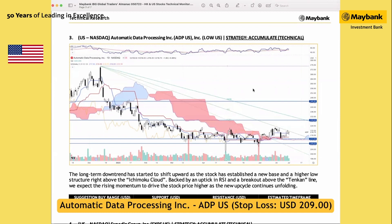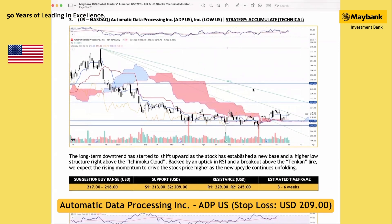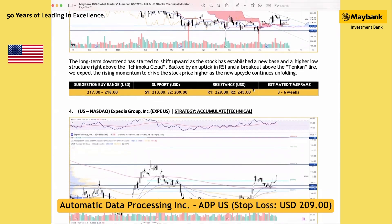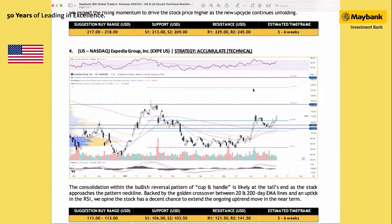ADP has found strong support around the 200 US dollar level recently. We think this sideways trend is starting to shift upward, particularly as the stock has created a new higher-low structure above the ichimoku cloud. The shape of the trend has started to switch up, so we think there's a decent chance for a new up-cycle to begin. The next technical targets are set at 229 US dollar and 249.45, while support will be at 209 US dollar.